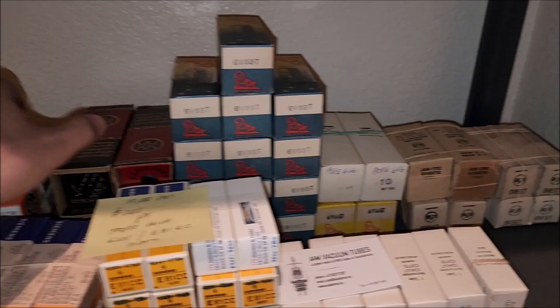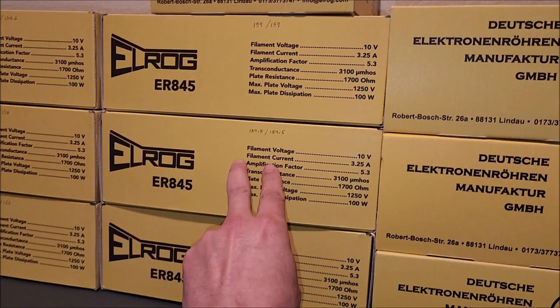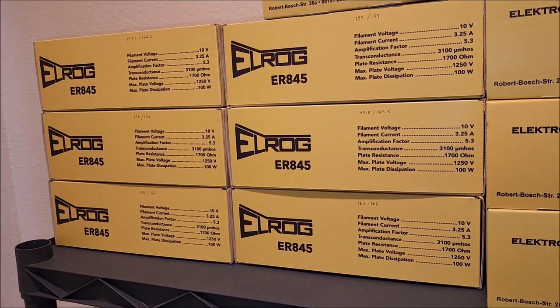Rick spent quite a bit of time combing for the best possible tubes for the Burning Amps. Up here on top, these are L-ROGs that are matched — brand new. Nobody's ever going to agree completely, but Rick feels those are the best for the Burning Amps. Beautiful.